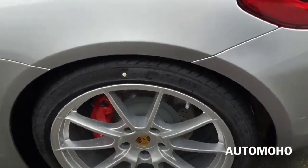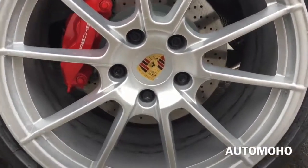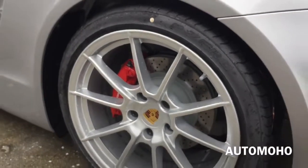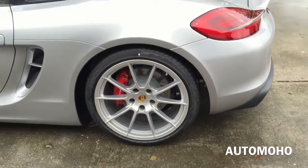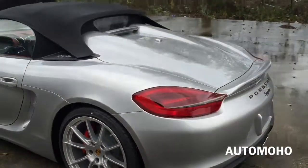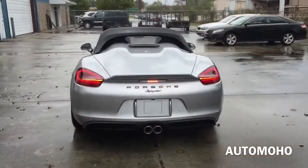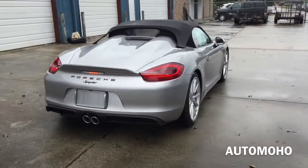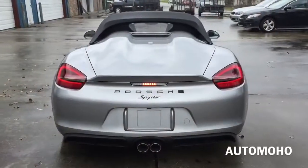Rear wheels are staggered in width with 265/35 performance tires. Behind the wheel is also the large ventilated cross-drilled brake disc and the large 4-piston aluminum monoblock fixed brake caliper painted in red for the rear, with Porsche lettering on it as well. It also features MacPherson strut suspension with anti-roll bar for the front and LSA multi-link rear suspension with anti-roll bar for the rear. Porsche stability management with anti-lock braking system, anti-slip regulation, automatic brake differential, MSR pre-filling of the brake system, as well as brake assist.